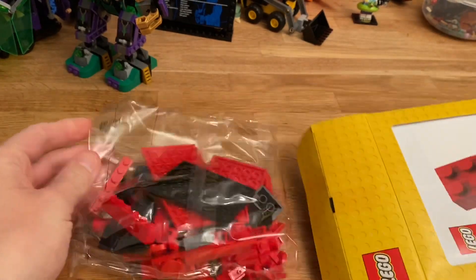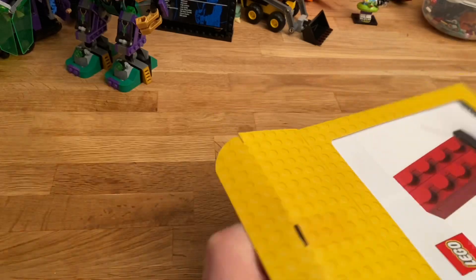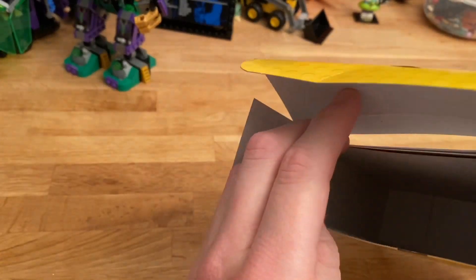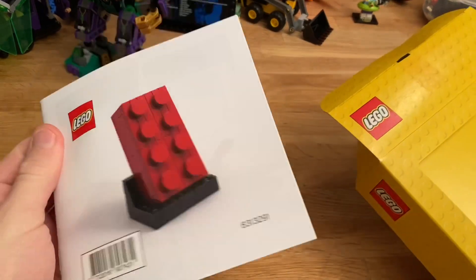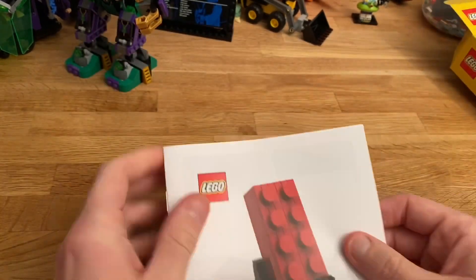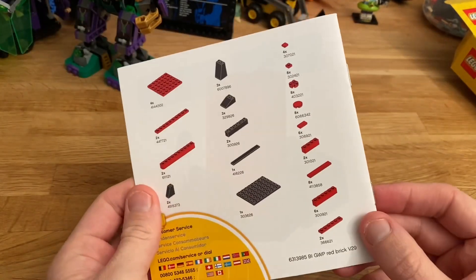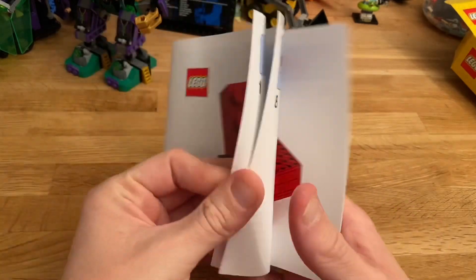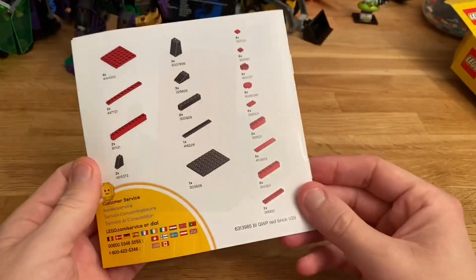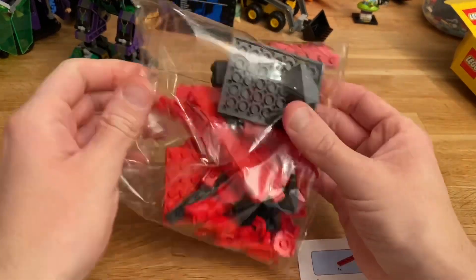Let's see what we've got — lots of red bits and lots of black bits. So that's it, not much to it really.